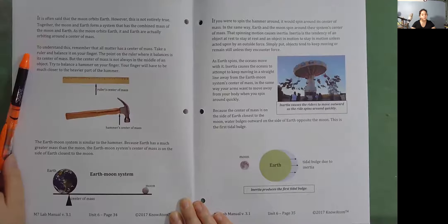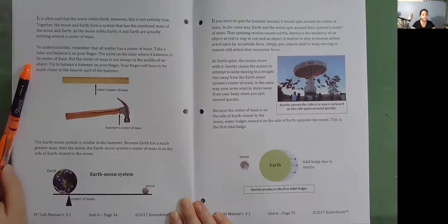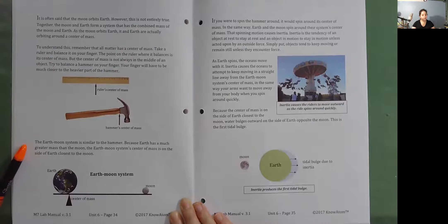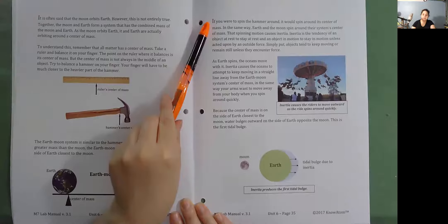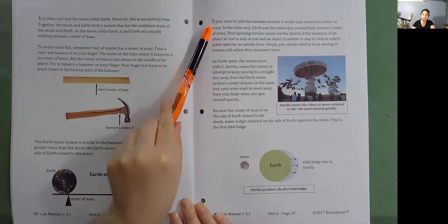To understand this, remember that all matter has a center of mass. Take a ruler and balance it on your finger — the point where it balances is its center of mass. But the center of mass is not always in the middle of an object. Try to balance a hammer on your finger; your finger will have to be much closer to the heavier part of the hammer. The Earth-Moon system is similar. Because Earth has a much greater mass than the moon, the Earth-Moon system's center of mass is on the side of Earth closest to the moon. If you were to spin the hammer around, it would spin around its center of mass. In the same way, Earth and the moon spin around their system's center of mass.